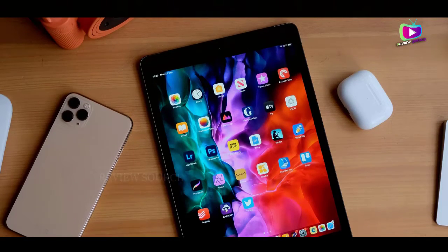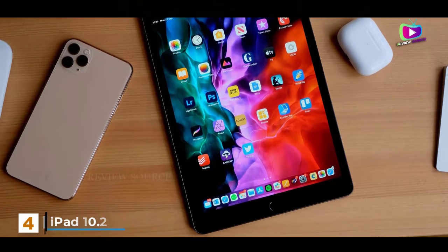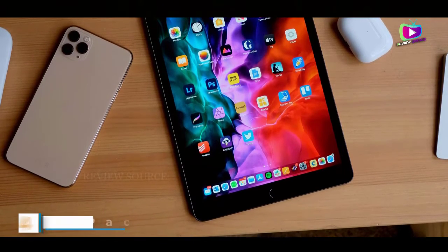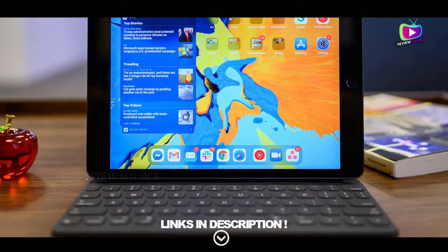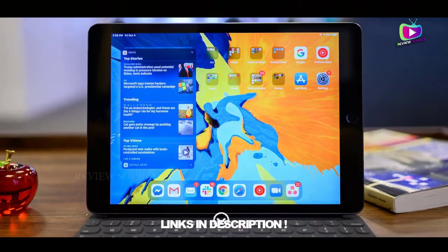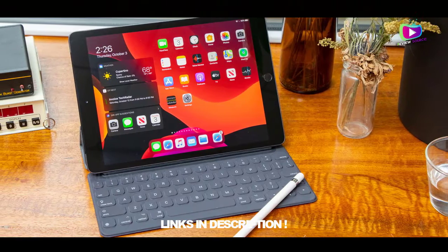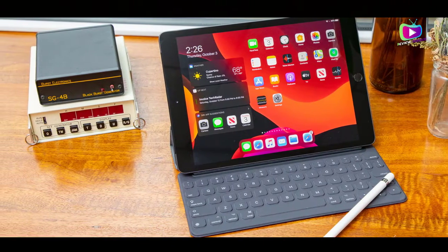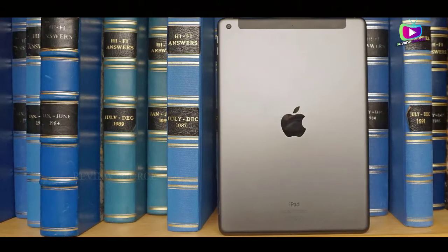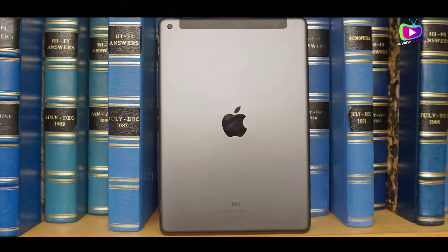At number 4: the iPad 10.2. The iPad 10.2 2020 isn't the most thrilling of updates, as it's really only a modest improvement on 2019's iPad 10.2, but it's still an improvement, and that makes it the best 10.2-inch iPad you can buy, and also arguably the best cheap iPad. Its A12 Bionic chipset is faster than its predecessor's processor, and the 20W charger in the box ensures you can juice it up more quickly.